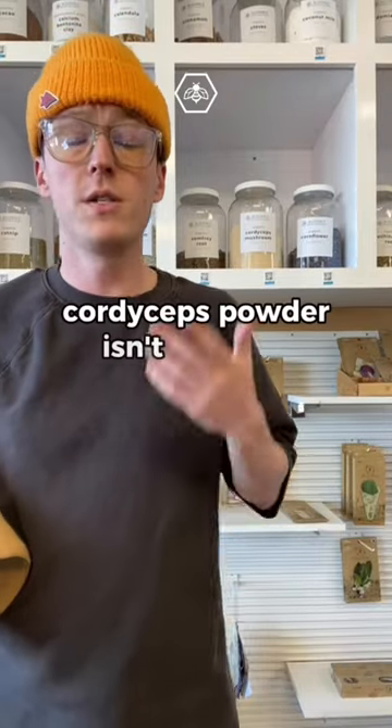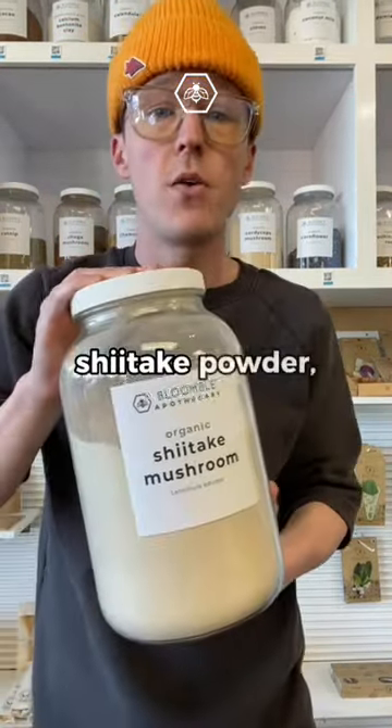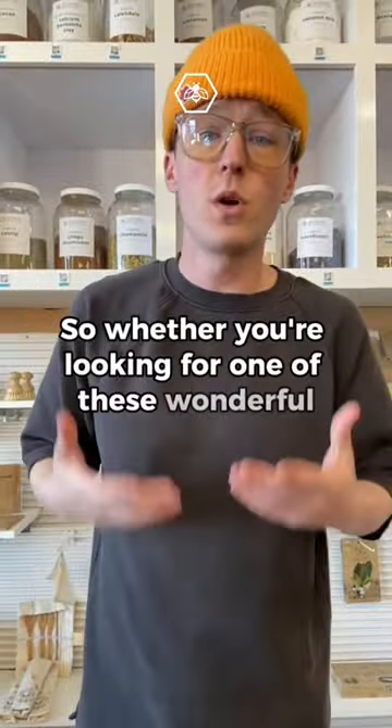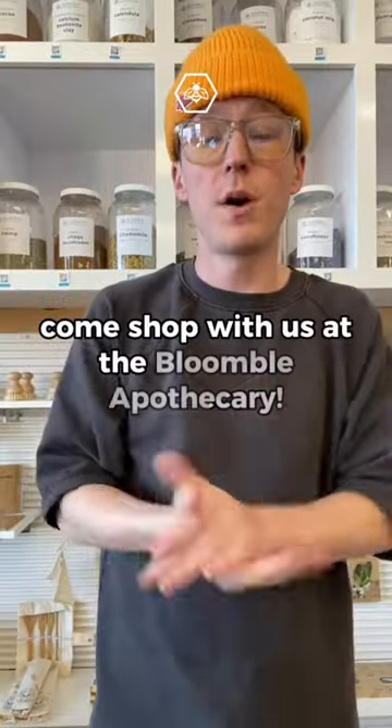Cordyceps powder isn't the only mushroom powder we offer. Of course, we've got lion's mane, shiitake powder, and we couldn't forget reishi. So whether you're looking for one of these wonderful mushroom powders or any other herbs, come shop with us at the Bloomberg Apothecary.